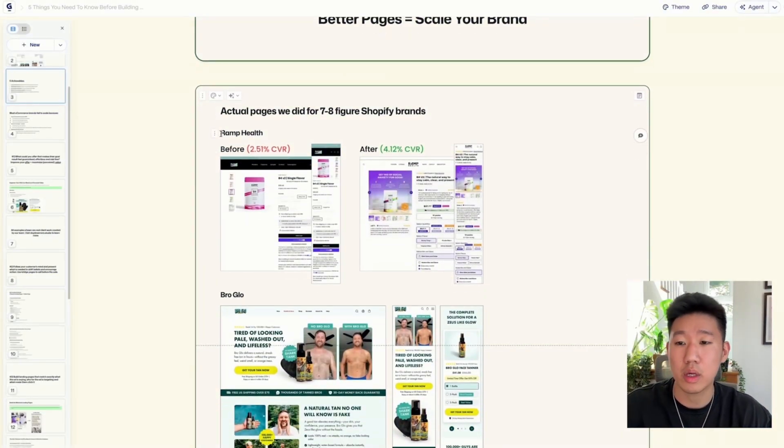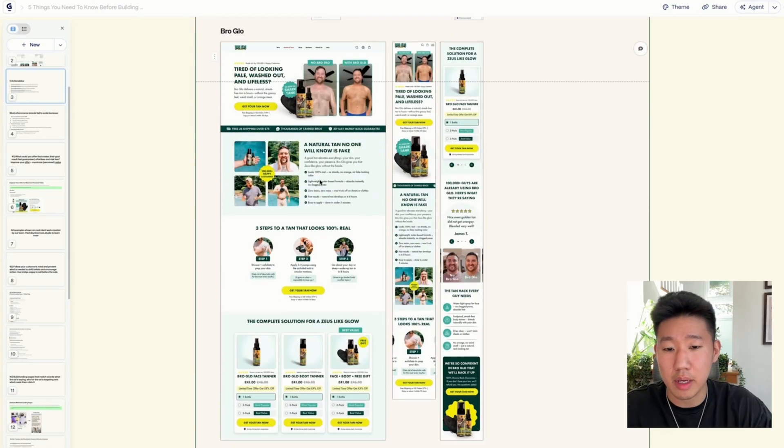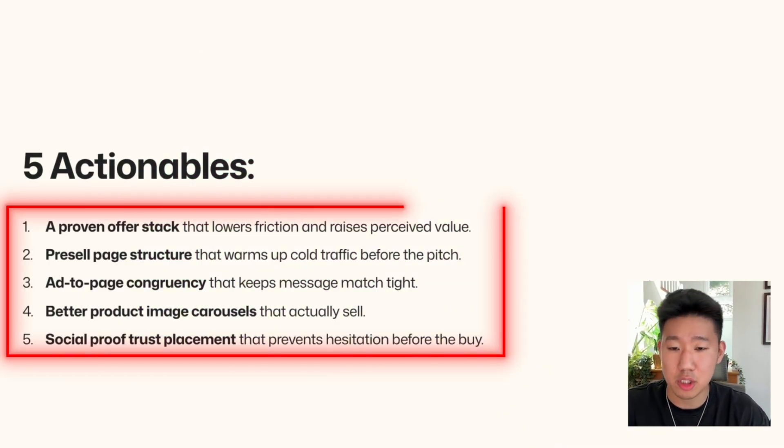Here are some examples we did. We worked with Ramp Health, a seven-figure brand, and increased conversion rates by 40 to 50 percent — from 2.5 to over four. Broglo, another seven-figure brand — here's a landing page that we built for them.